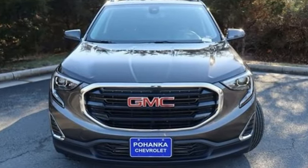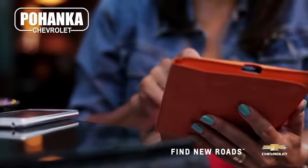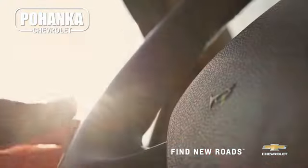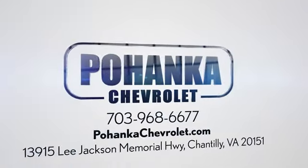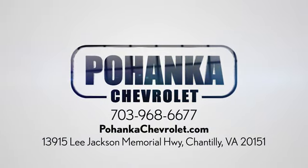There's even more to see in person. Take it for a test drive today. Spend less time shopping and more time enjoying your new ride at Pohega Chevrolet. We're conveniently located at 13915 Lee Jackson Memorial Highway, Route 50 in Chantilly.